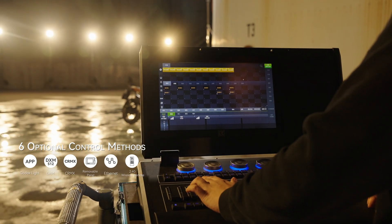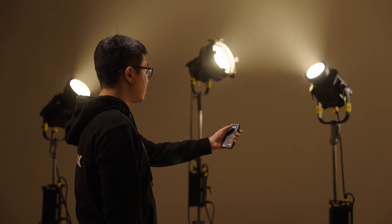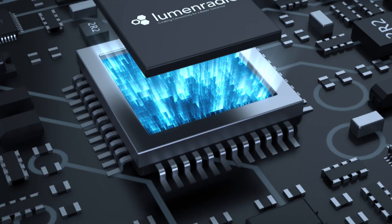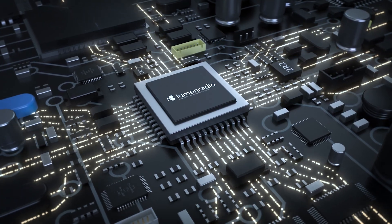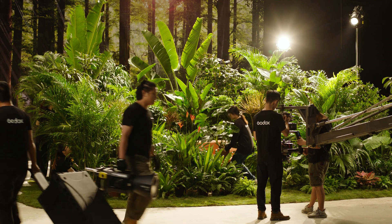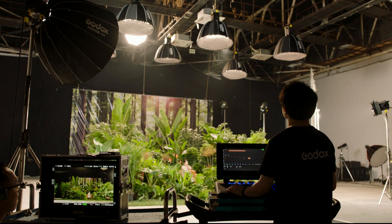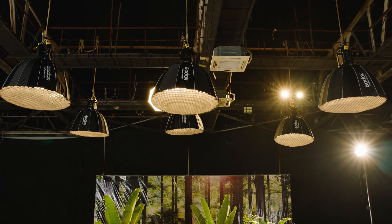Up to six optional professional controls bring you a revolutionary control experience. With built-in two-way lumen radio chips that support automatic frequency hopping, the MG1200Bi ensures reliable CRMX control even in extremely complex situations on set.